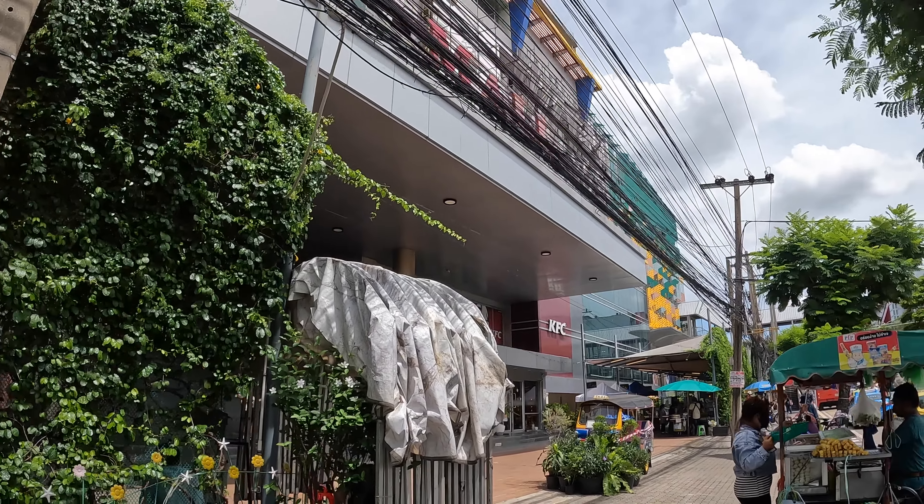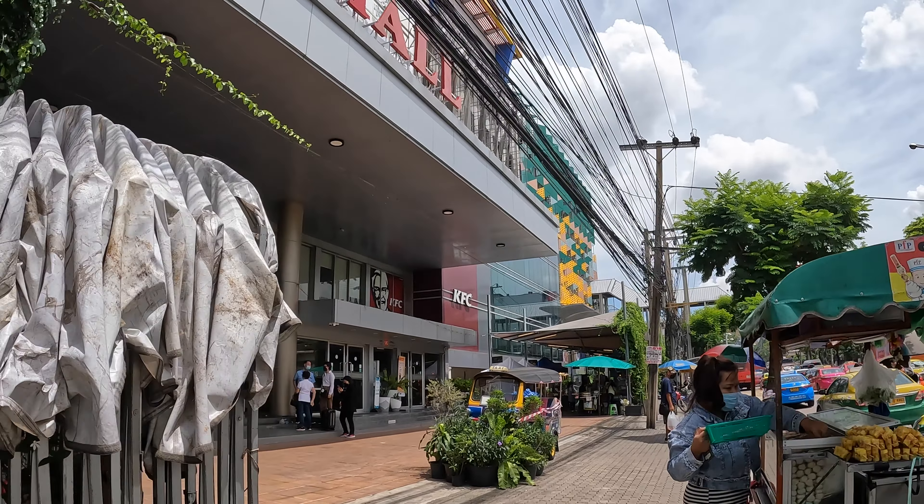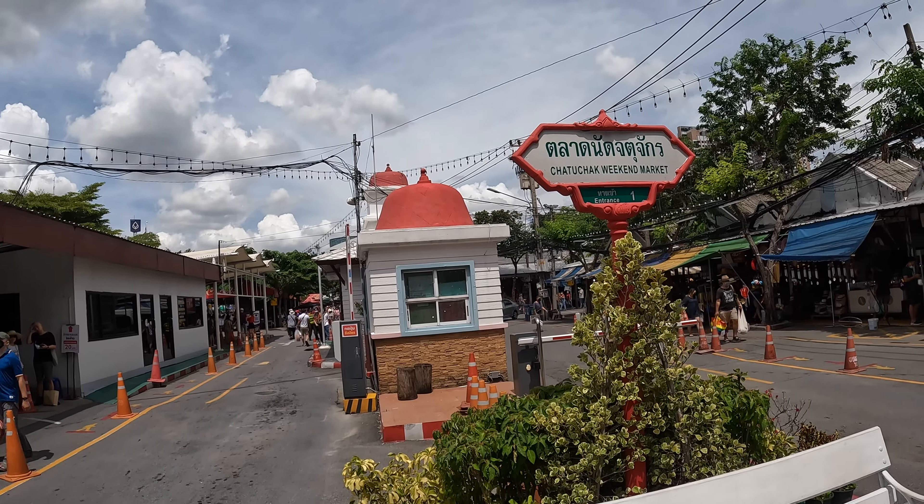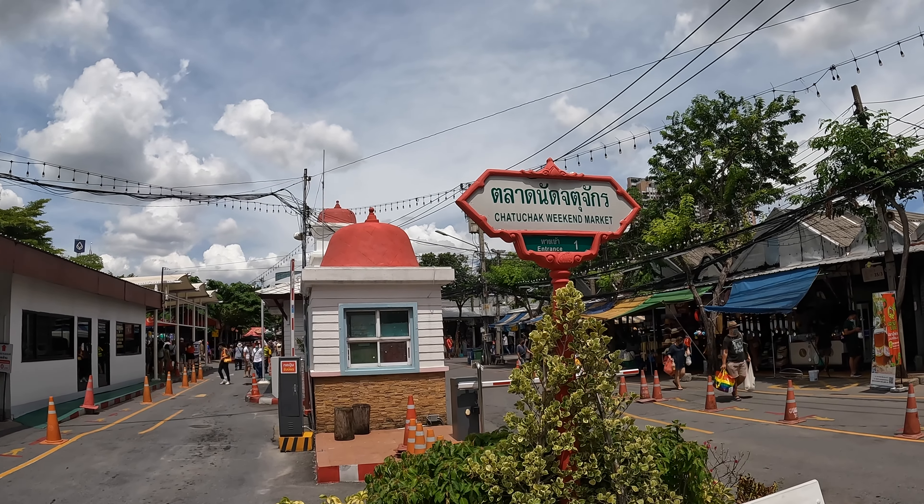There's also a mall next to the market called the JJ Mall, and we're going to explore this place. It is super hot. The market we are going to is an indoor and outdoor market, and there's over 10,000 stalls in there. It's a very big area. I think we're going to have some lunch there as well. Okay, so we are right at the entrance — you can already smell all the street food. This place is huge.